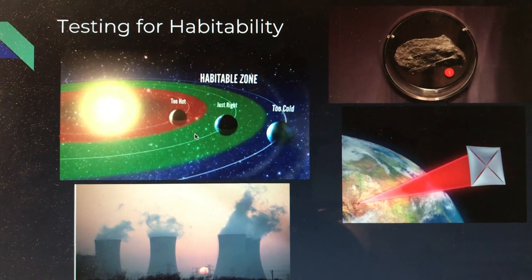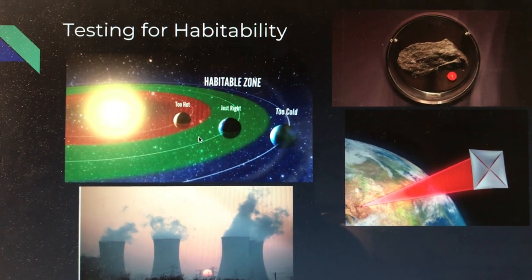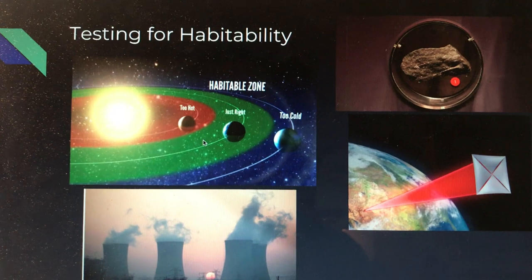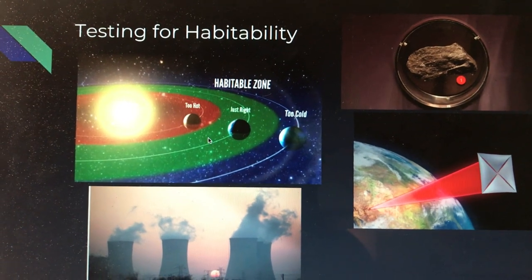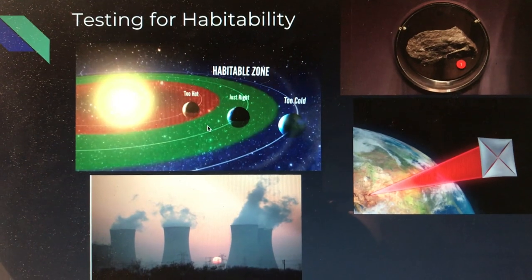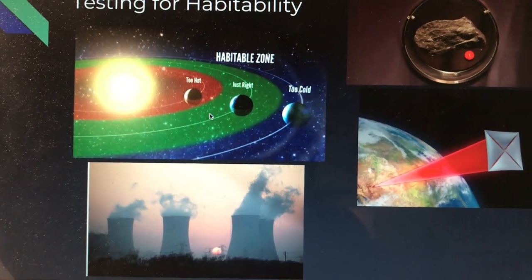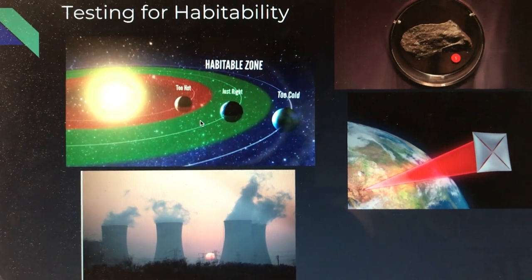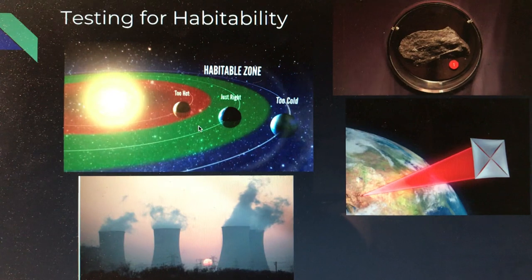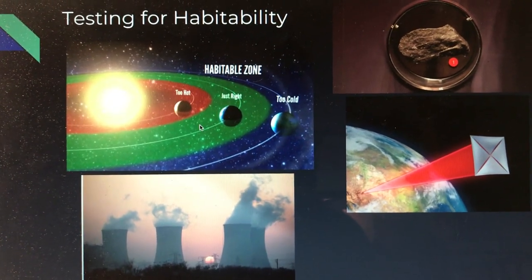Another test that can be performed is the detection of bio fingerprints, in which primitive biosignatures such as molecular oxygen, methane, and more can be found — all of which would indicate that life is present. We can also test for industrial pollution like we see on the bottom left. Although this is an issue on our planet, it can be indicative of some intentional pollution by life forms on the planet if the planet is too cold typically.